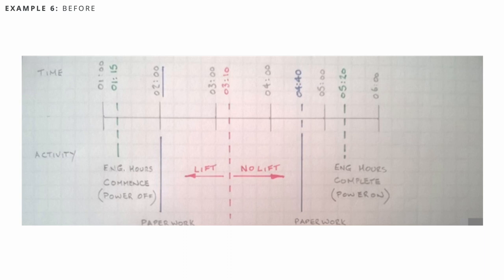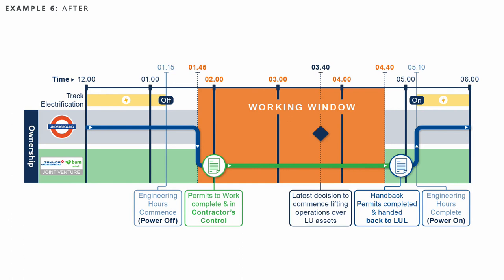As you saw in the previous example, we might get something that looks simple from the start, but once you delve into it and ask a few questions, the solution that's actually required might be more complex. This is normally just because somebody doesn't have the tools or skills to explain themselves properly using graphics. Asking this client what was important to show soon turned into a much more information-rich solution. This one not only highlights the working window of when the team could carry out their tasks on the London Underground, but also provides a dialogue with the reader about what would be going on at certain times. It's important to remember that these diagrams, along with any text they sit with, must communicate by themselves to the reader, as the expert won't be there to explain them.